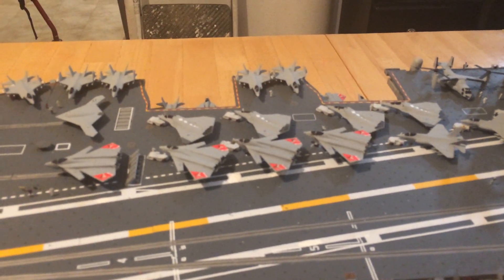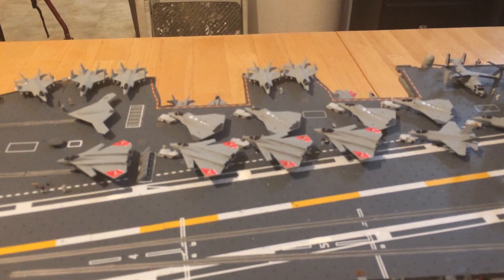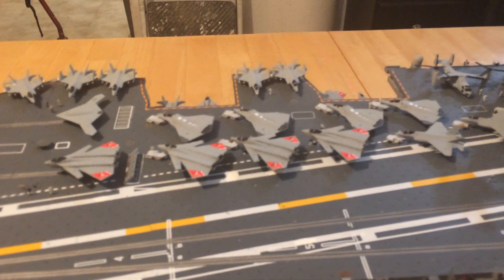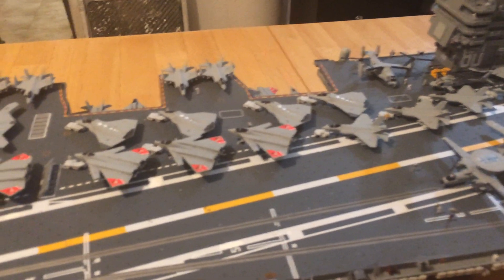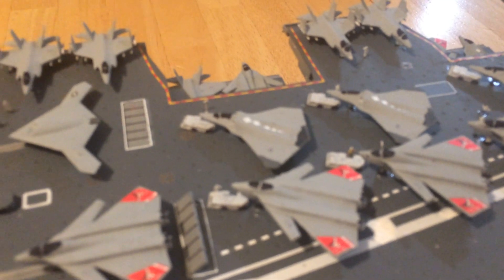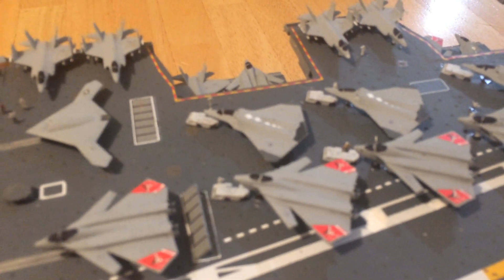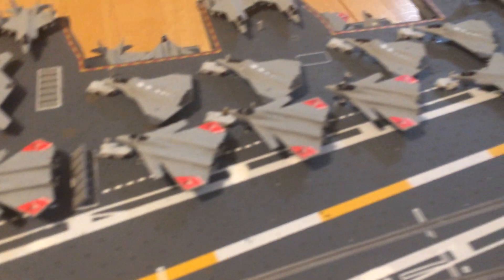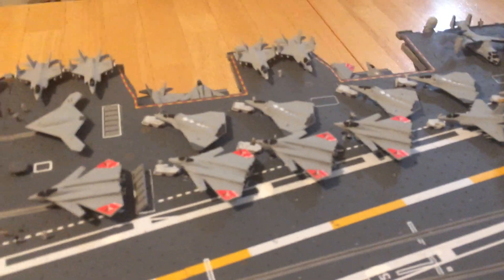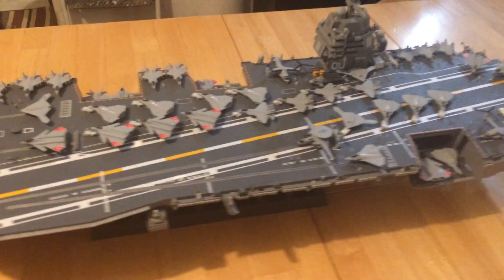More importantly, it includes two versions of the FA-XX Sixth Generation Fighters for the U.S. Navy — one designed by Grumman, which is that one there in the middle without the canards, and one designed by Boeing with the canards.